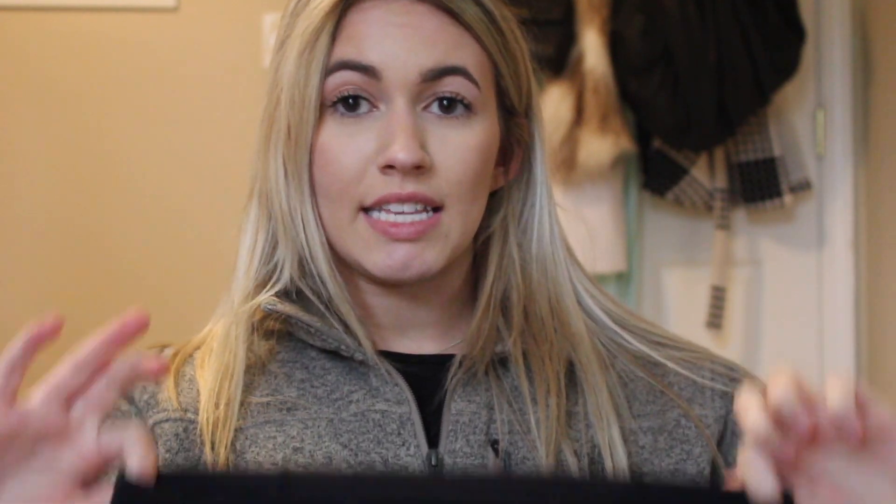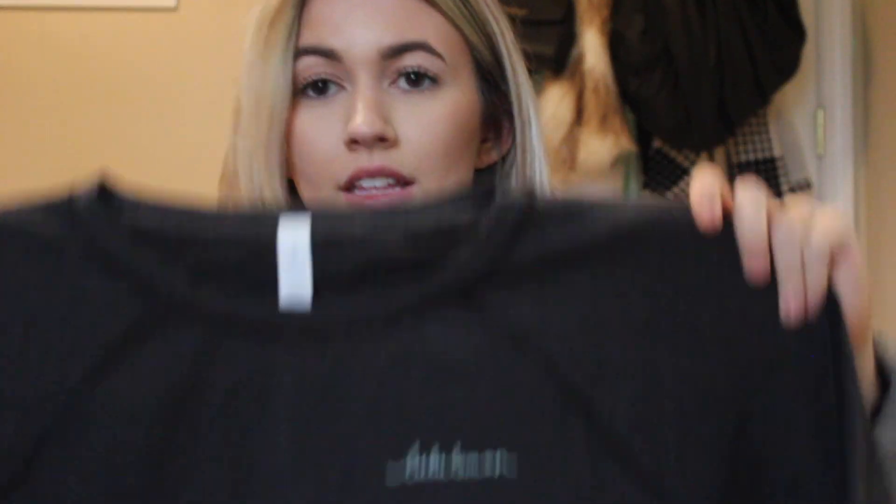I just got in a package from Lululemon that I ordered last week — probably my favorite things I've gotten so far. The first item is another pair of leggings. They're a basic black pair, but on the back they have this mesh panel with the Lululemon logo and also reflectors.